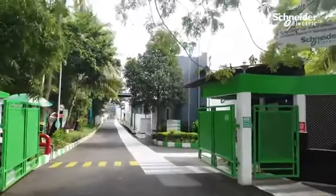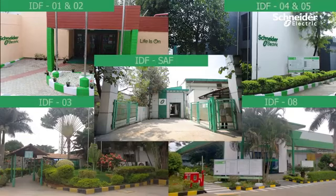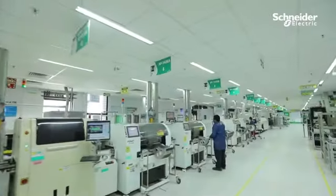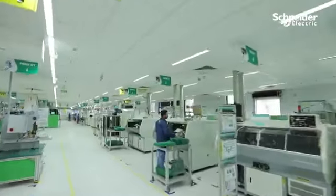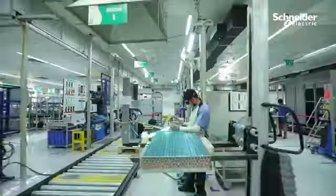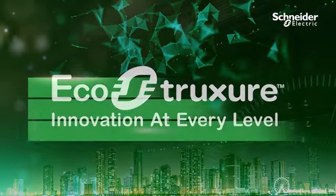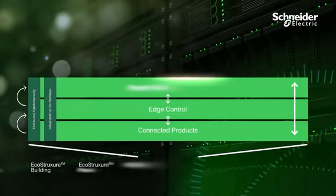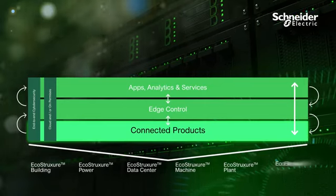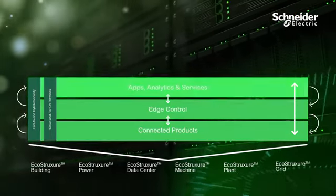Welcome to Schneider Electric GSC India ITBU BEF facilities. We have six global manufacturing locations at Bangalore. At Schneider BEF factories, we have initiated a transformation journey towards smart factory. We enable this with EcoStruxure, our single open IoT system, which allows us to innovate at every level across connected products, edge control, and applications analytics and services.